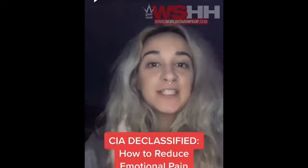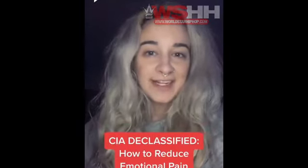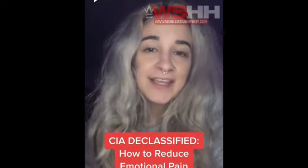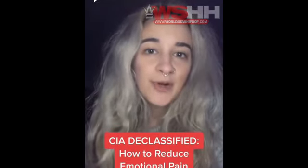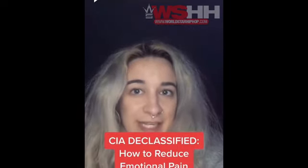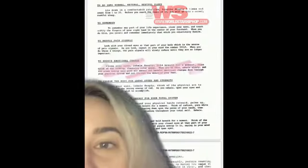I totally knew this was going to be a comment. These techniques are from the Monroe Institute, which is the institute that the CIA worked with for their meditation program called the Gateway Program, which I'm also doing. Check out that series if you're interested. Without further ado, let's check it out.